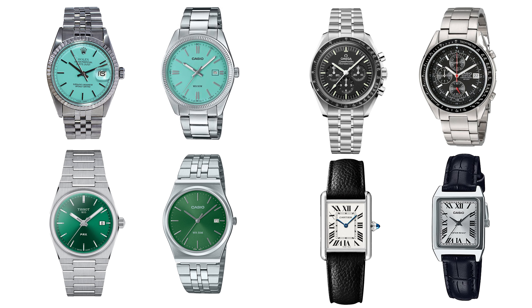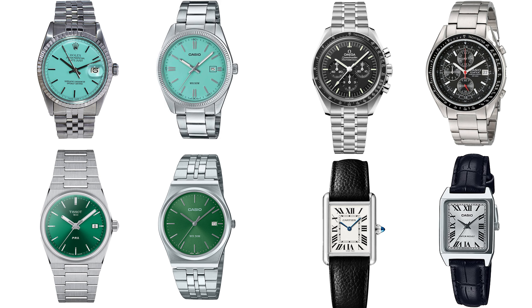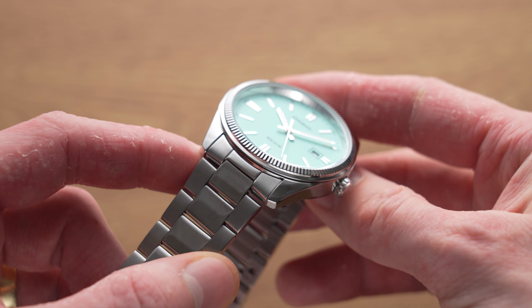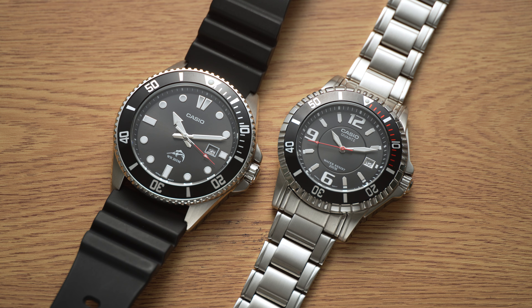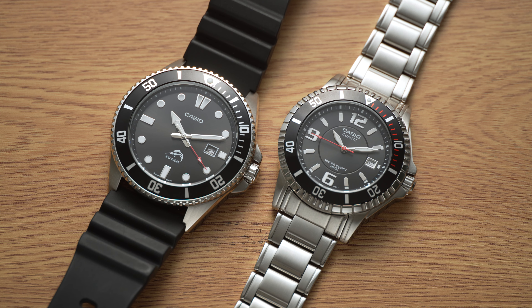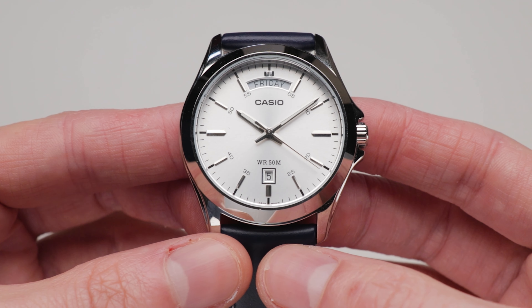In recent years, Casio has taken inspiration, shall we say, from a variety of much more expensive watch brands. Several of these are brazen copy-and-paste jobs with very few visual alterations, many of which, unfortunately, have questionable build quality and substandard materials. However, Casio also produces other watches that look quite like certain luxury watch models but with more pronounced differences.